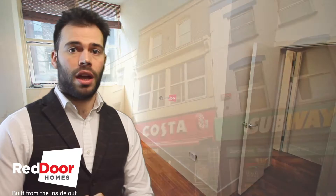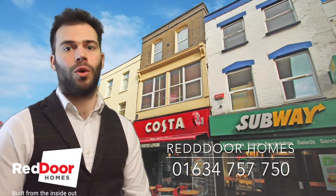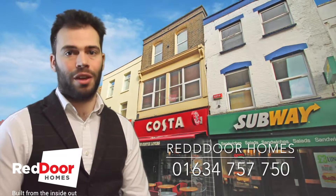It's available from the middle of March. If you give us a call on 01634 757 750, or go to www.reddoorhomes.co.uk. Thank you very much.